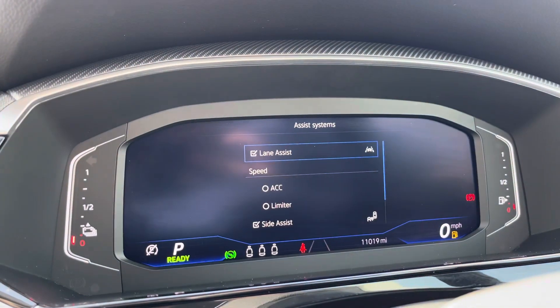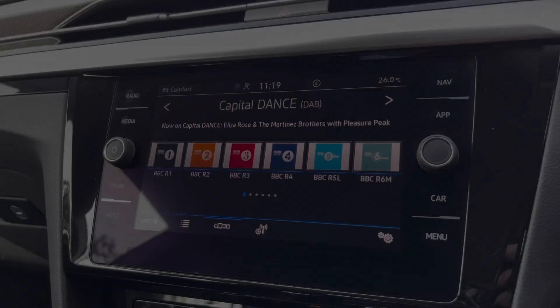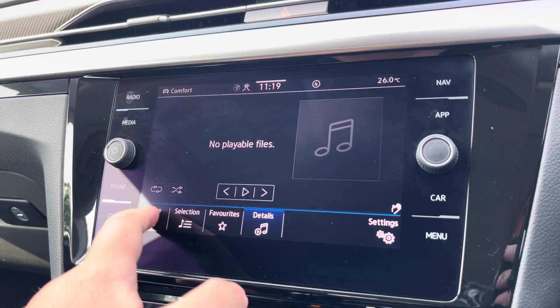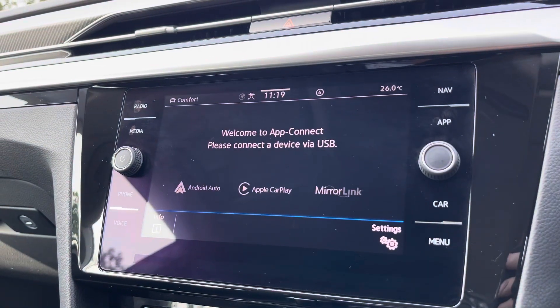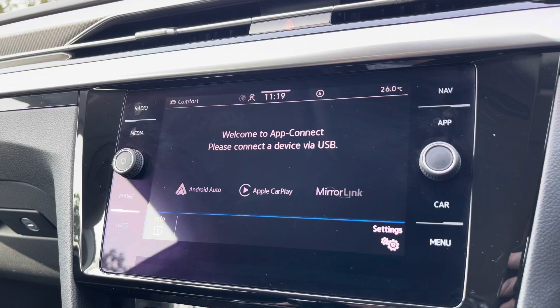Just behind the wheel you've got a full digital display housing all your vital driving information and assistant systems. Alongside digital radio and multiple media functions such as Bluetooth, you've also got the brilliant Apple CarPlay and Android Auto systems on board, allowing you to mirror apps from your smartphone directly onto the screen — such as Google Maps, Waze, Spotify, and many more.